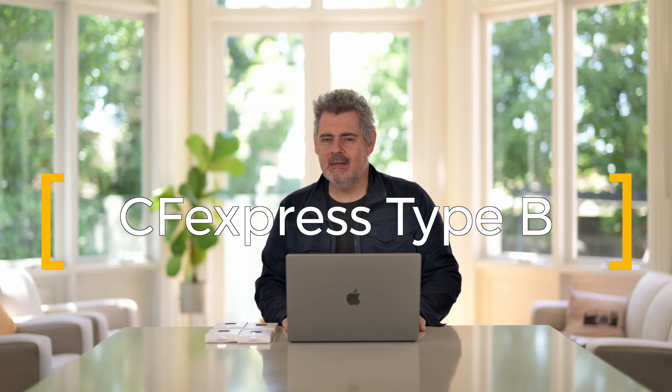G'day everybody, how are you going today? It is so good to see you, I do hope you are super well. Today I want to talk to you about a relatively new manufacturer of CFexpress Type B cards, as well as SD cards.